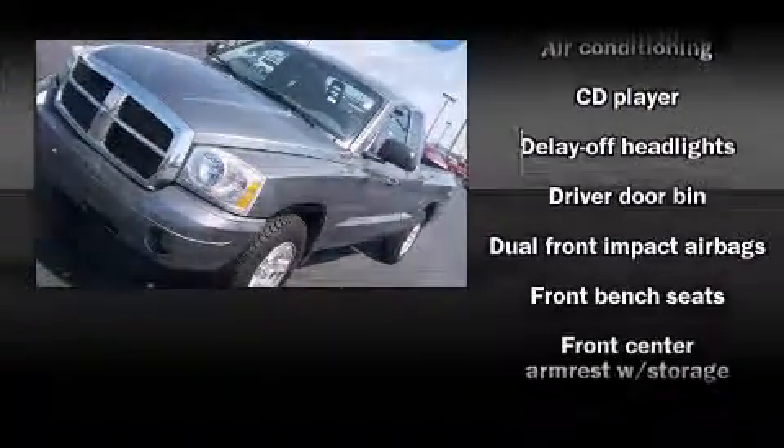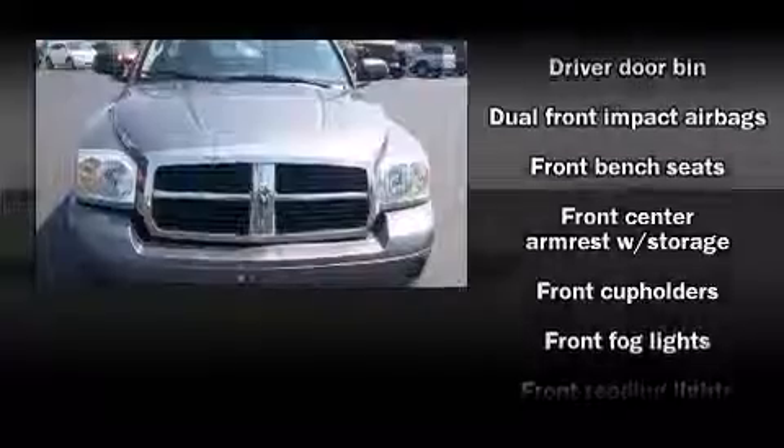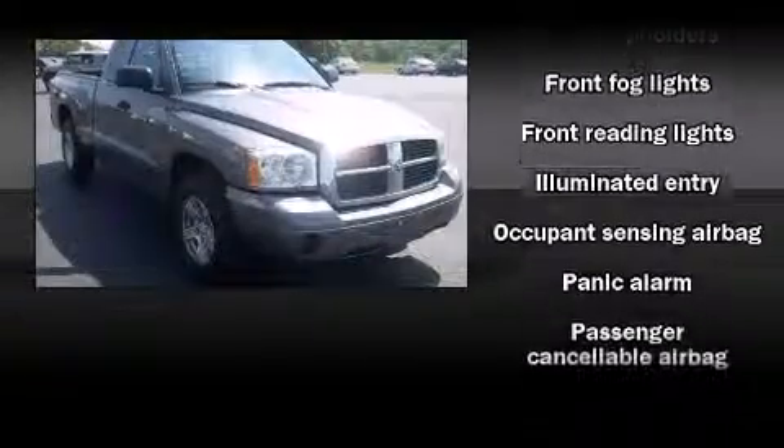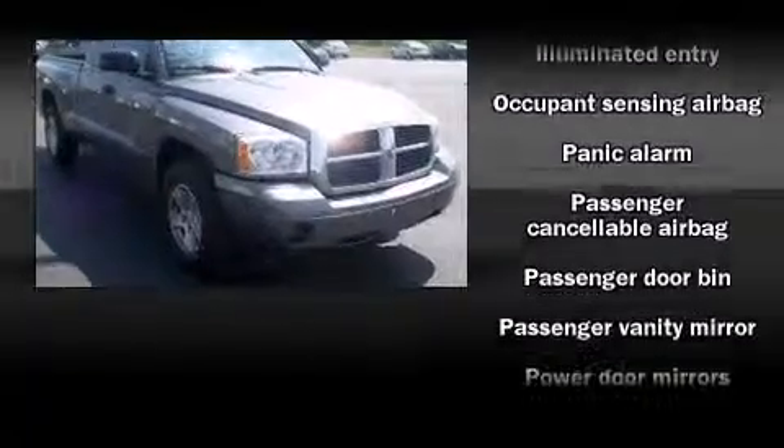Dodge infused the interior with top-shelf amenities such as one-touch window functionality, a rear-step bumper, remote keyless entry, and power windows.